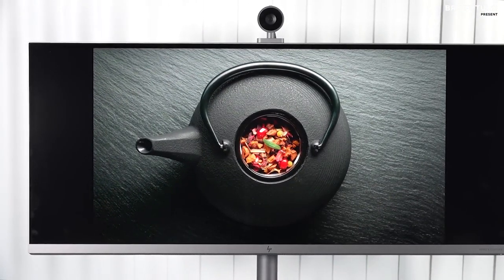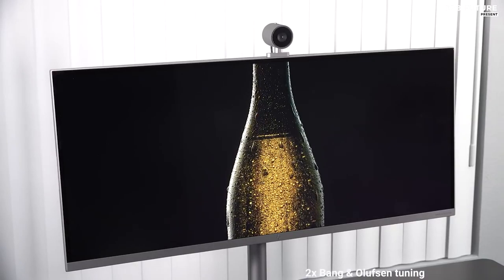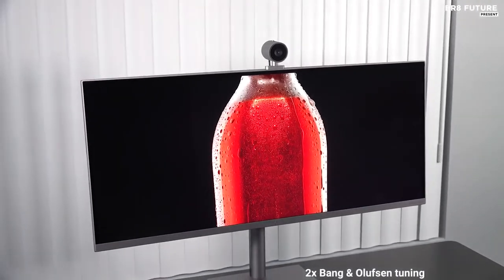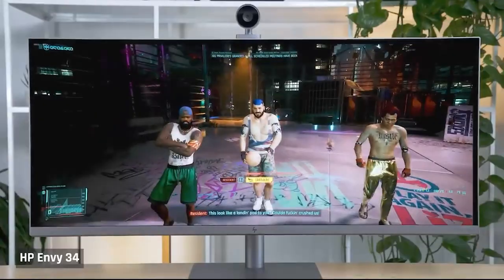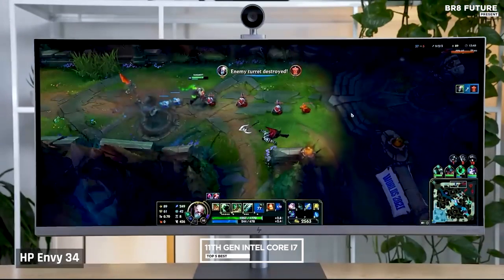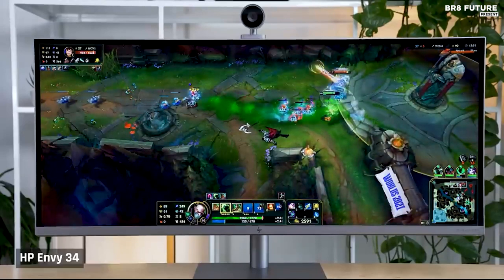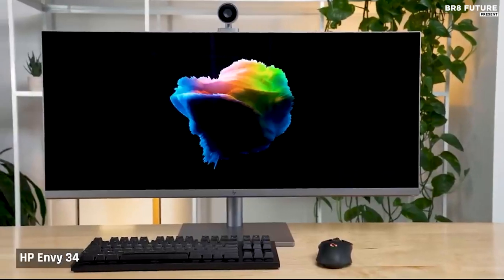It also features a built-in audio system with HP Audio Boost and Bang & Olufsen technology, so you can enjoy crystal clear sound when watching movies or listening to music. The Envy 34 is powered by an 11th Gen Intel Core i7 processor and comes with up to 16 gigabytes of RAM and up to 2 terabytes of storage, making it a powerful performer.